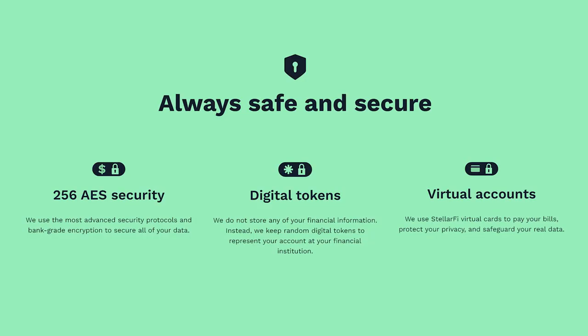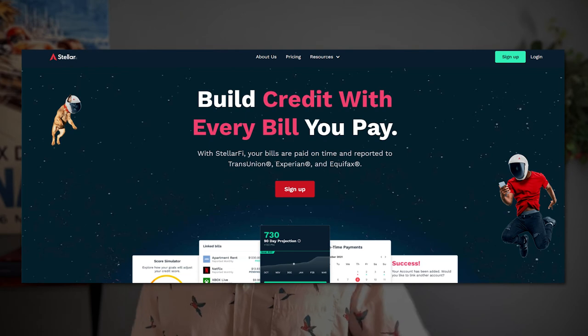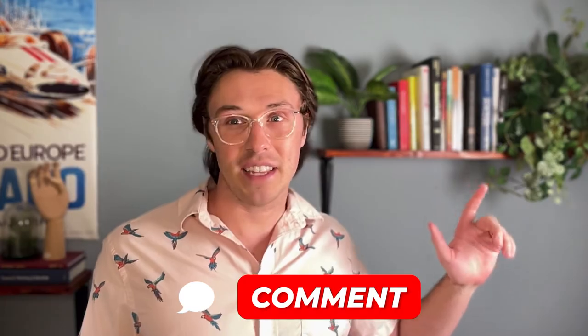Regardless of what option you choose, fortunately all three tiers look to be very secure, with all the proper security clearances and encryption needed to protect your bank details, bill systems, and credit transaction history — so you don't have to worry about identity theft. It's just that the $15 a month plan gives you even more additional security on top of that. If you're interested in StellarFi, you can go on their website and sign up right now. If you've used StellarFi in the past, tell me what you think and what plan you're using in the comments below. I personally lean towards the $15 a month option, but if you've gotten great results from any of the other two tiers, definitely let me know. I'll see you in the next one.